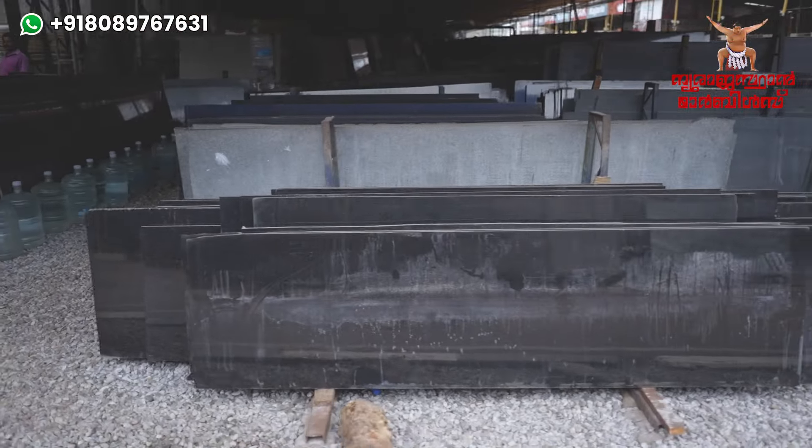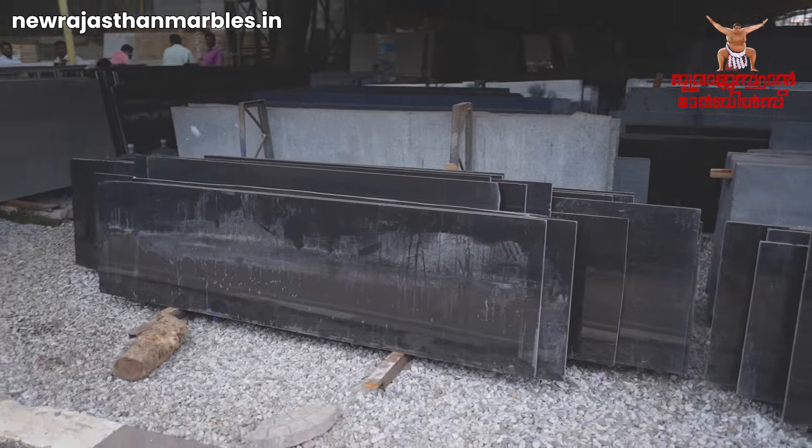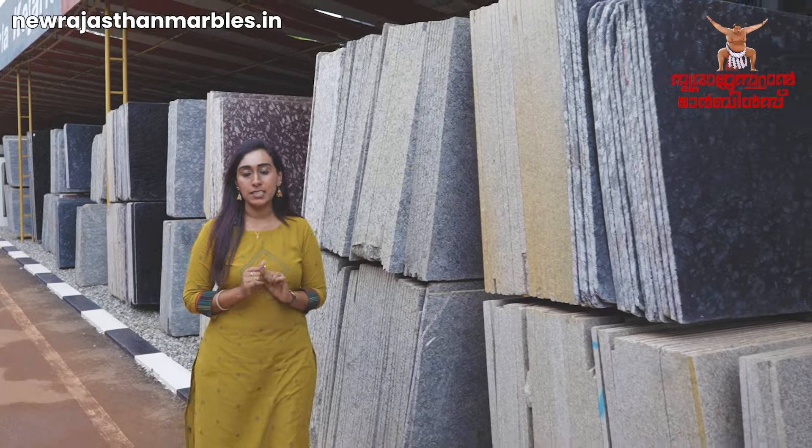We have starting Granates in our branch, in our own showroom.